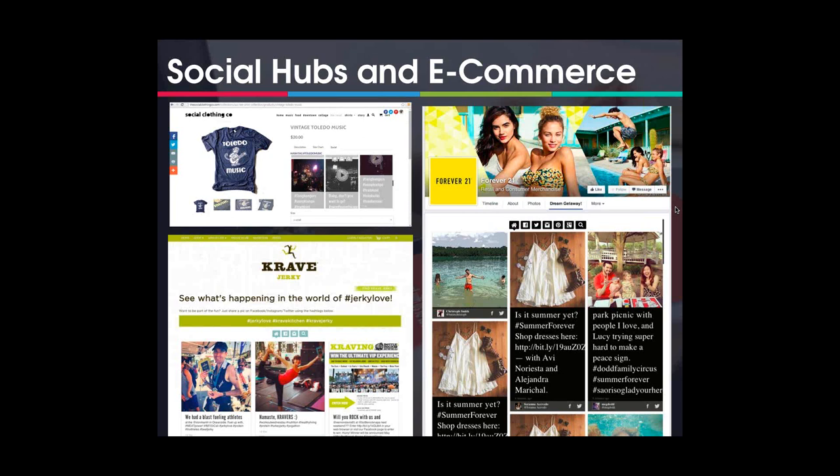I'm thrilled to be talking with you about an important topic for those of us who sell products or services online: how can e-commerce brands leverage social networks to maximize sales? Maybe you haven't touched social and you're wondering how to get started, or maybe you've invested time and energy building a following on Facebook, Twitter, and Instagram and you're wondering what you get out of it. That's the question I'm here to answer today — for many e-commerce brands, social hubs have become the answer.